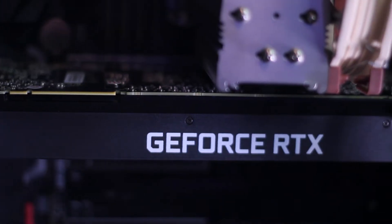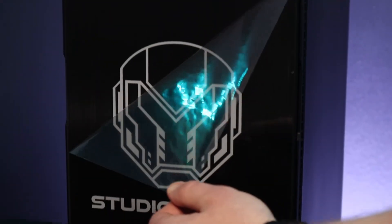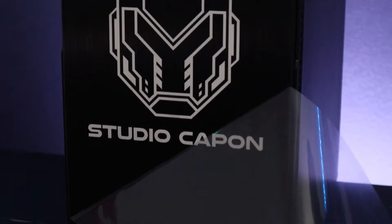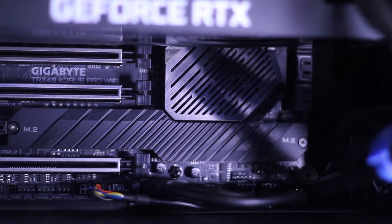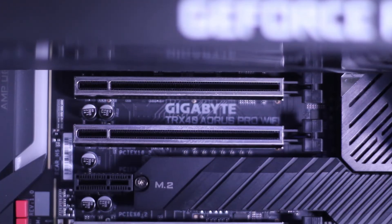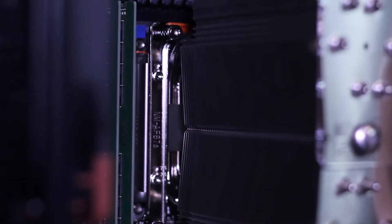And now for the unboxing part. Going into the details on this machine, it's unlike any machine I have ever worked on. The motherboard is a Gigabyte TRX40 Aorus Pro Wi-Fi board with an AMD Ryzen Threadripper 3990X, 2.9 GHz, 64-core, 280-watt CPU.